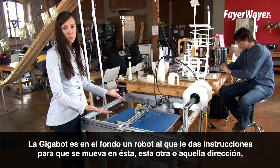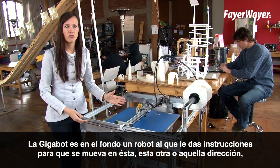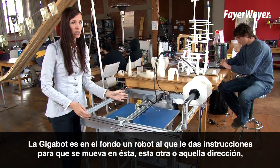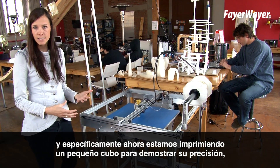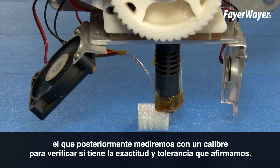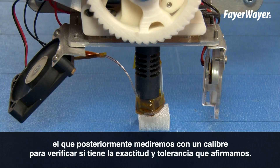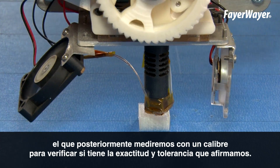At the end of the day this is just a big robot, and the robot receives some information that tells it whether it should move this direction, this direction, or in this direction. Right now we're printing a test to demonstrate how precise the robot is — it's printing a little square, and we can measure it with calipers afterwards to verify that it has the accuracy and tolerance that we're claiming.